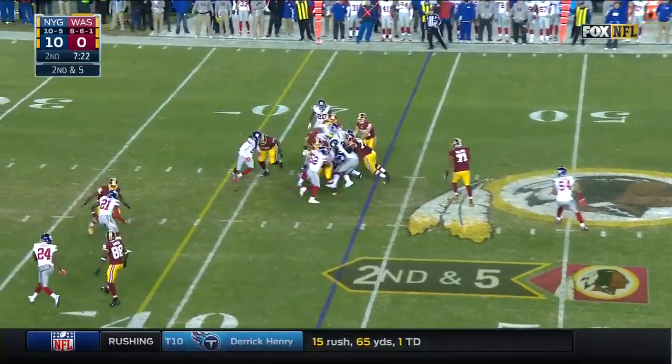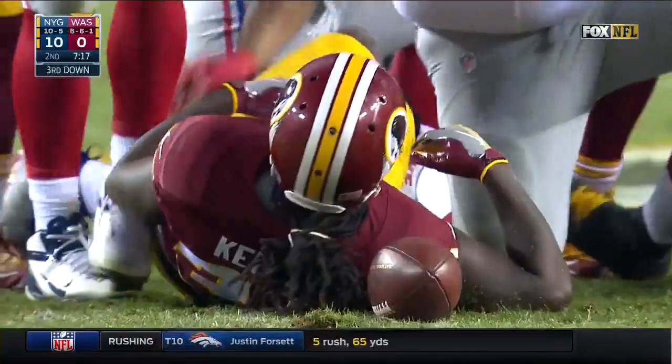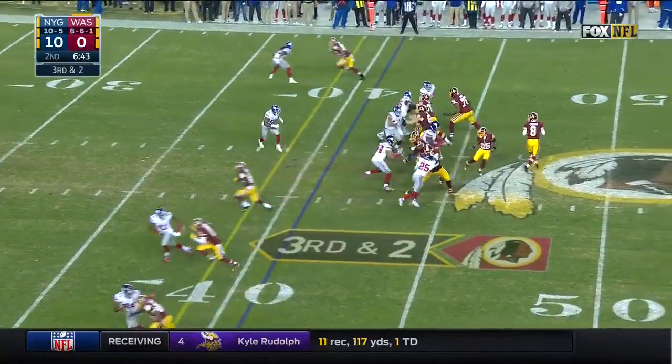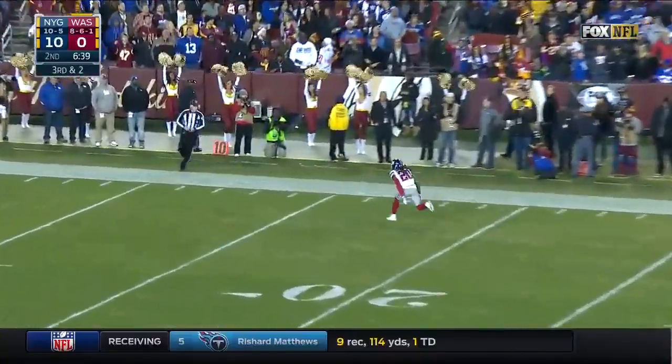Kelly — Robert Kelly, who has taken over. Third down and two — Cousins not on the same page with Jordan Reed.